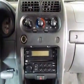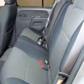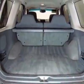This Xterra boasts a 3.3-liter engine and has an automatic transmission. Additional options for this vehicle include power locks, CD player, roof rack, driver airbag, and compass and temperature display.